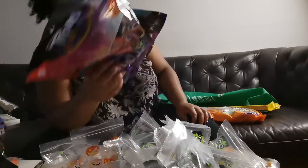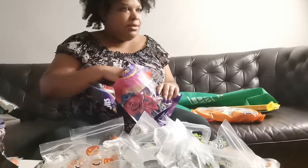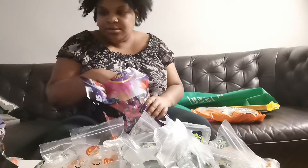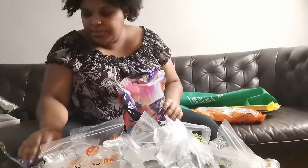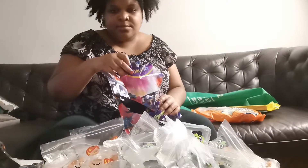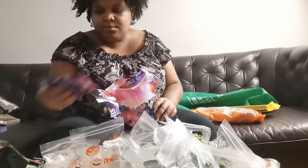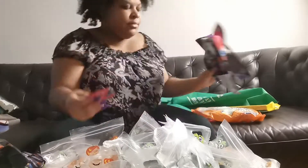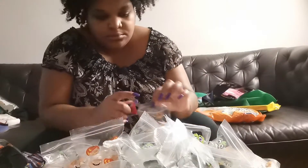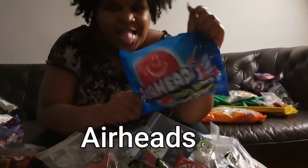Here, Masouda is bothering me for some chocolate.